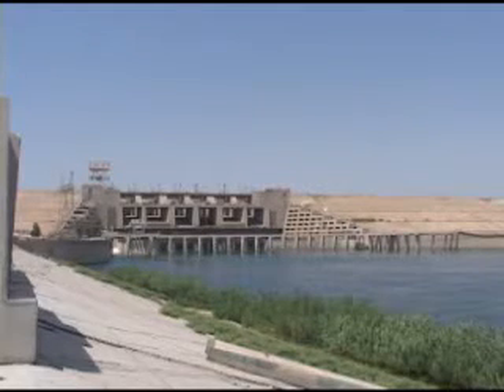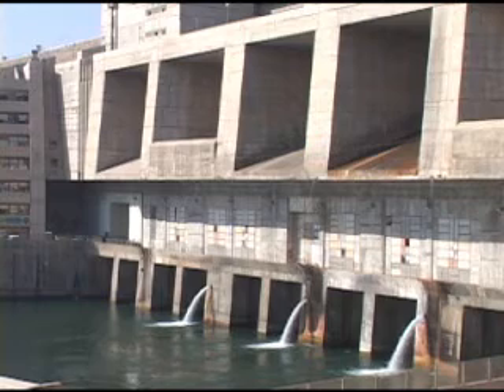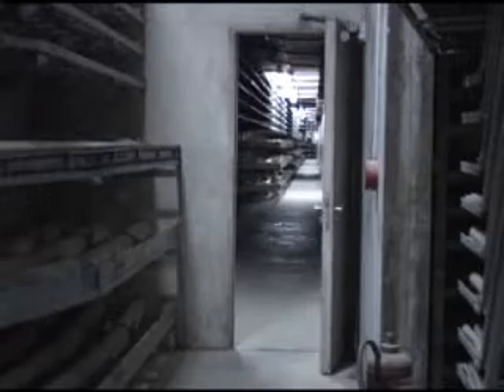Electricity 24-7. That's what everybody in Iraq wants. And Haditha Dam, in Iraq's western desert, is part of the solution. And part of the problem.